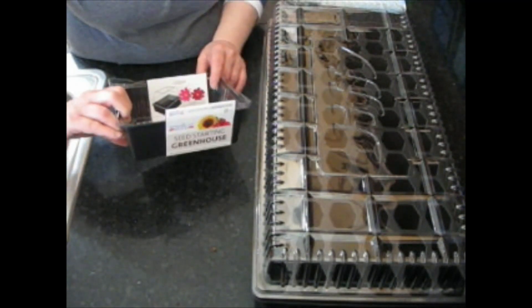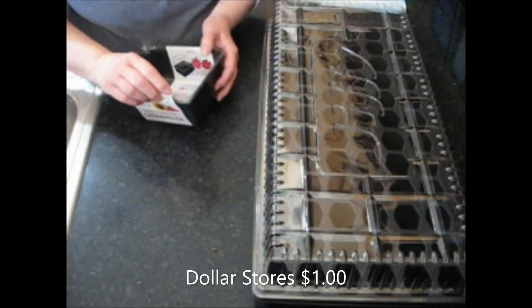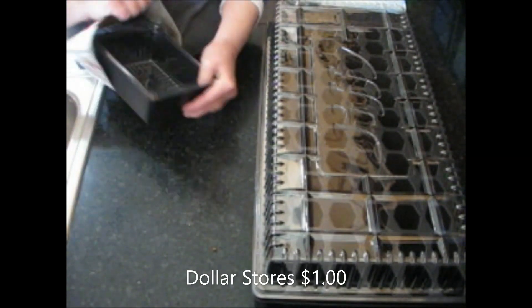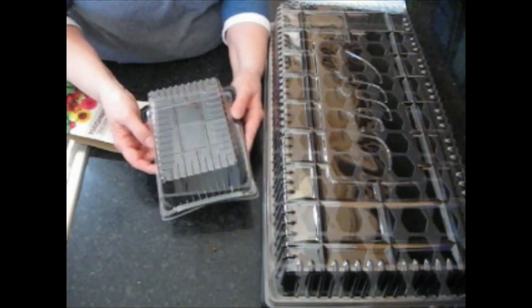You put the dome over until the seeds come up and once they come up you take the dome off. This one right here is from Dollar Tree. I love these for when I just have a few seeds or something to plant. It doesn't come with a nifty tray inside but it's a great, best place to get it.